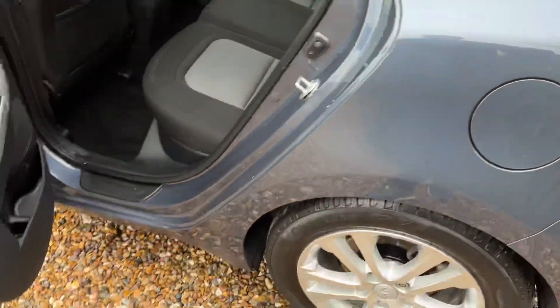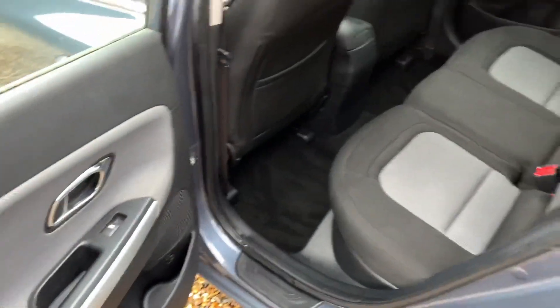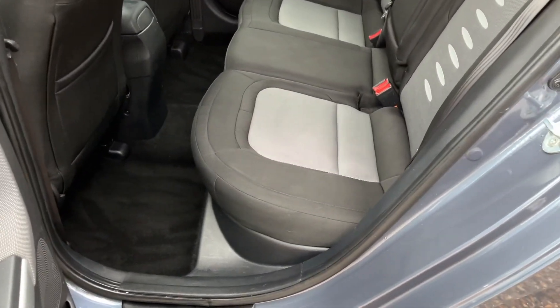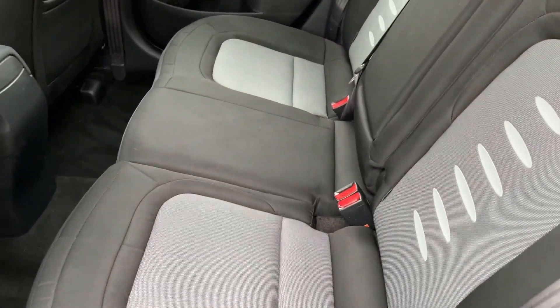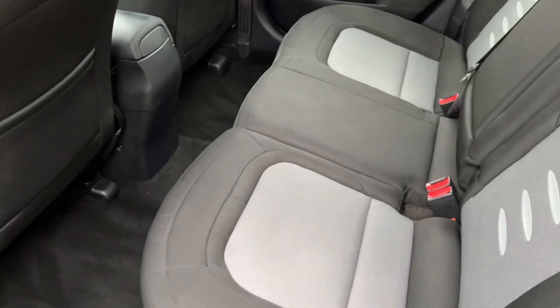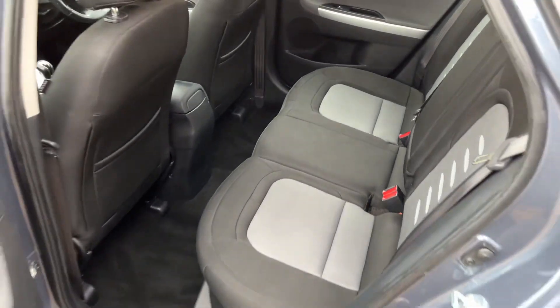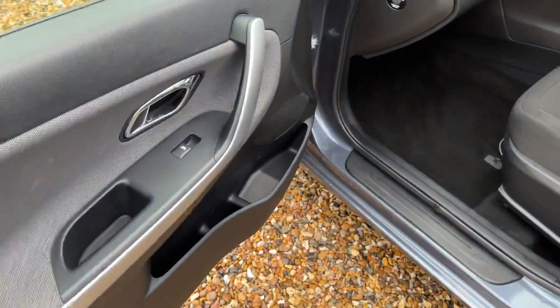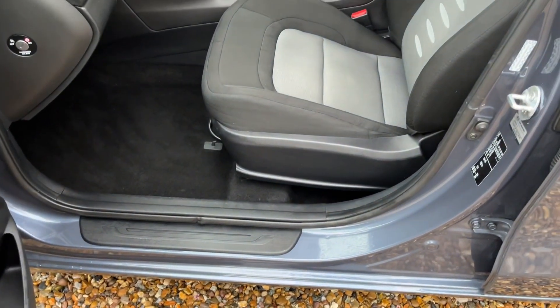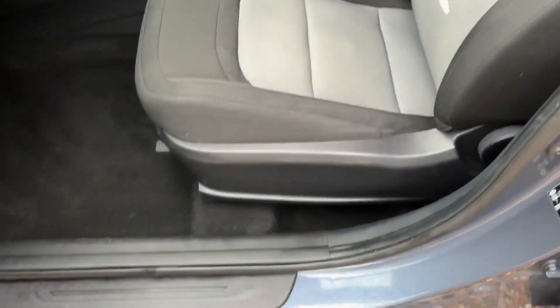Let's have a look inside the car. So obviously five doors — we've got this nice silver inlay in the doors. The interior is all in good condition; you've got this sort of two-tone effect which just breaks it up a bit inside, it's nice and tidy and it's all clean, it's just been well cared for.